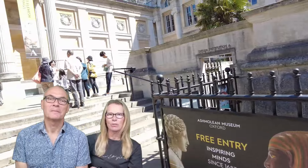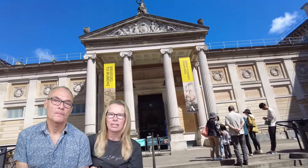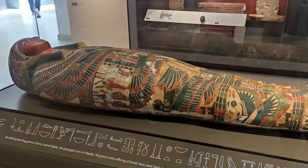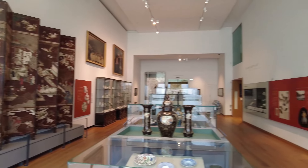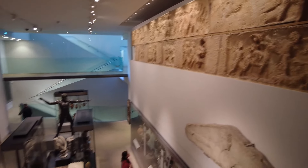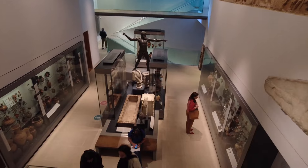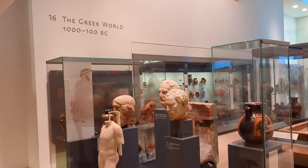This was Britain's first public museum and dates back to 1683. It is the University of Oxford's museum for art and archaeology. The world-famous collections range from Egyptian mummies to contemporary art, telling human stories across cultures and across time. Entry is free, although they will ask you for donations, and you could spend literally a day here, but in reality you need to allow at least an hour.